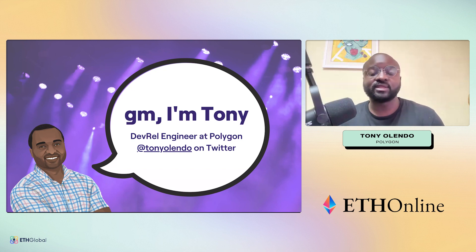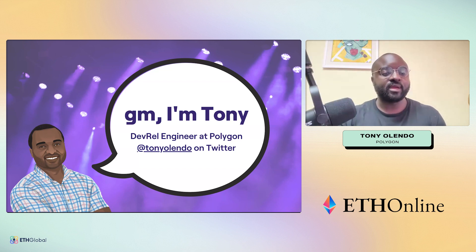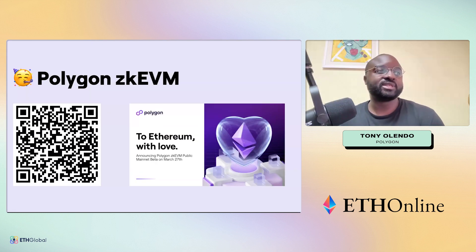Before we begin, let's start by introducing the base of why we're all here, and that is the Polygon zkEVM. On March 27th, the Polygon zkEVM went live. It was basically the life's work of Jordi and a lot of people working towards this particular goal, achieving a launch on mainnet beta, and we are progressively moving towards a fully trustless system.